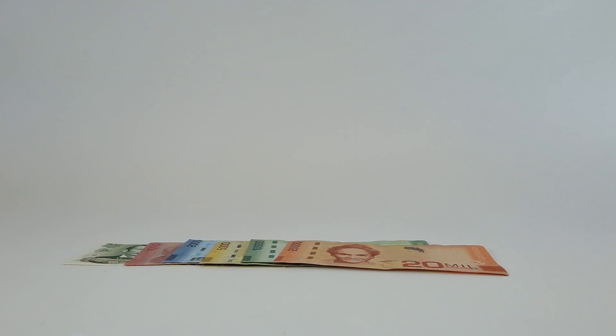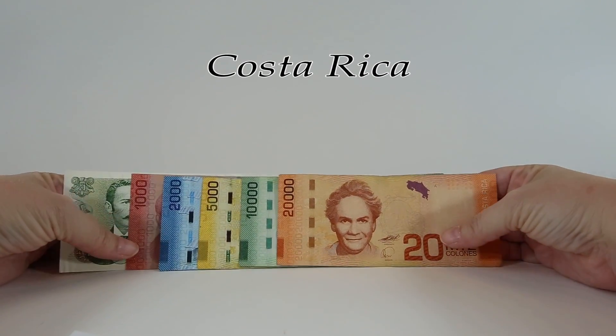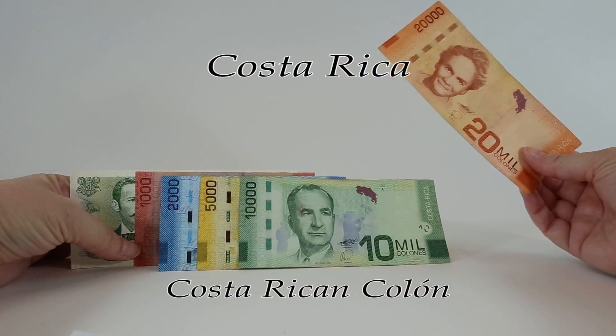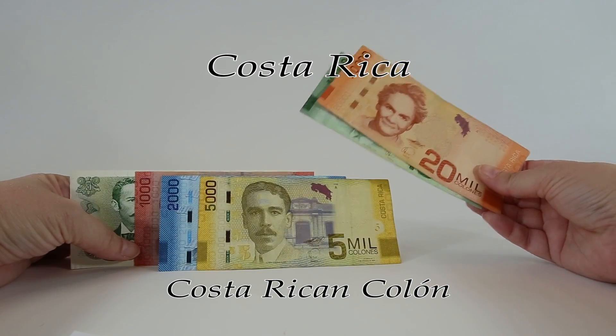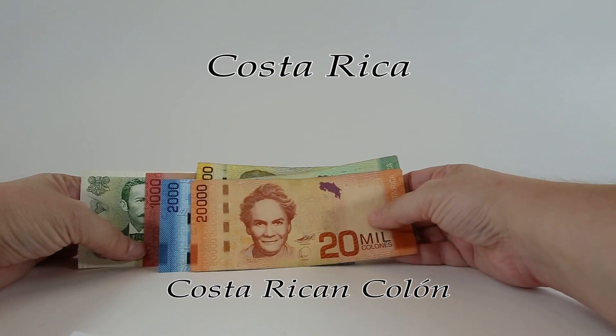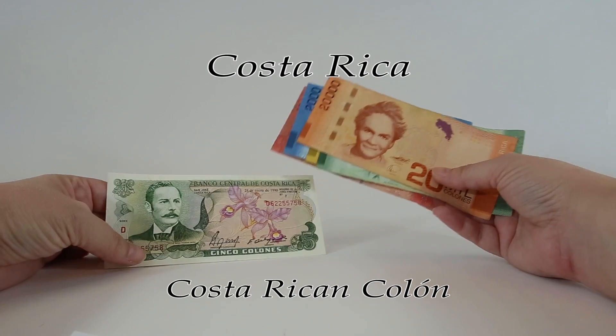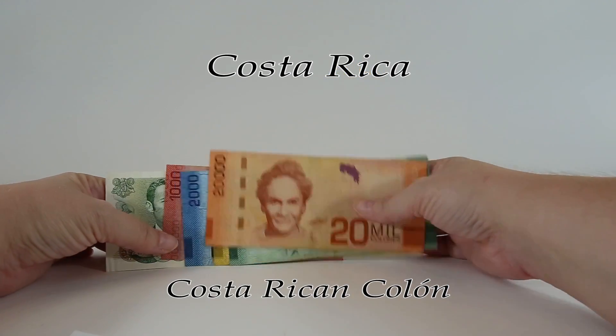Hello and welcome to World Currency Collector. Today we're going to check out some currency from Costa Rica. We've got six Costa Rican colones notes here and they total about 38,005 colones. That's equal to about 70 US dollars. Let's take a look at each one of these in detail and see what we can learn about the images on these notes.